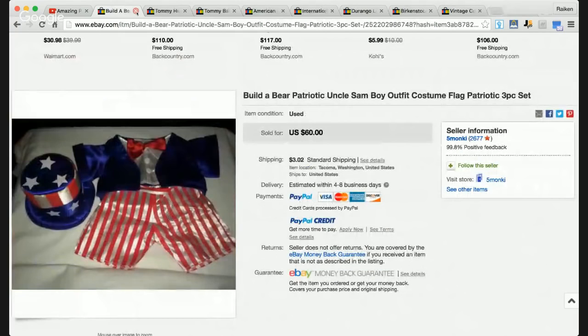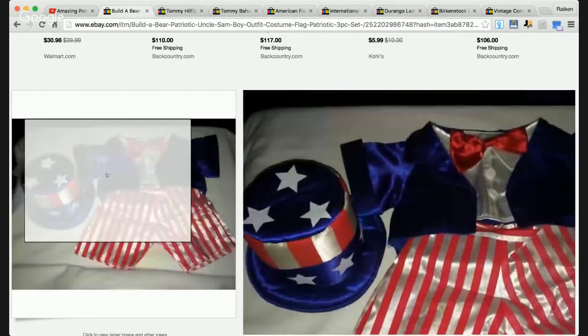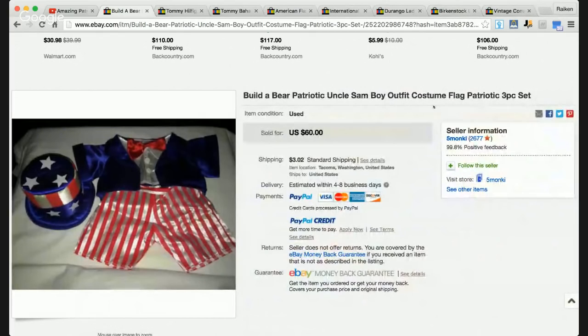The third patriotic item that sold is a Build-A-Bear patriotic outfit slash costume. This is a clothing item you'd put on a Build-A-Bear — those little bears you build up at the stores and dress up. It's a three-piece set: you've got the top, the shorts, and the American flag themed hat. This sold for $60. I'm not sure if it's custom made, but it's pretty cool right there.